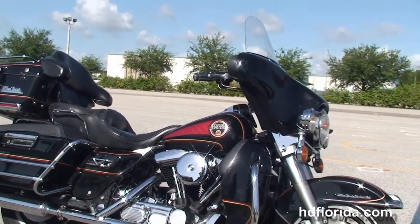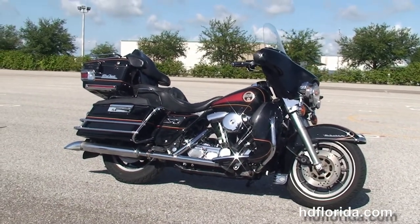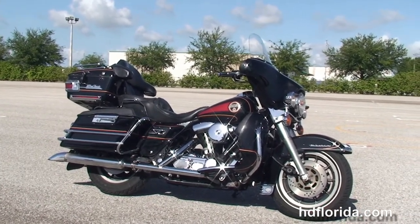Here at the world famous Harley-Davidson of Brandon, all our bikes are fully serviced and safety inspected. We take anything on trade — import motorcycles, cars, campers, trailers, boats, RVs, ATVs — you name it, we take it as long as we don't have to feed it.